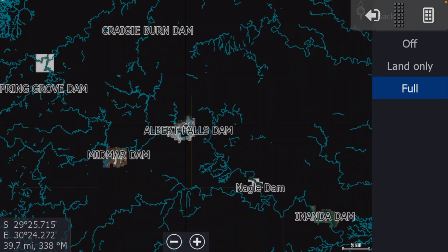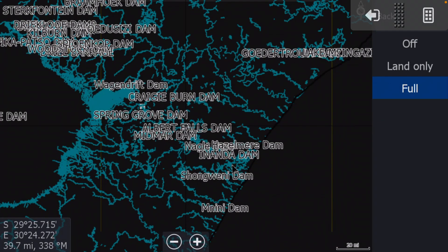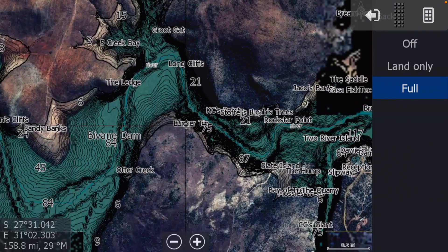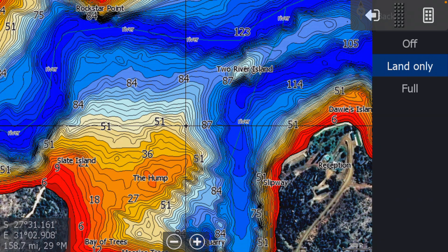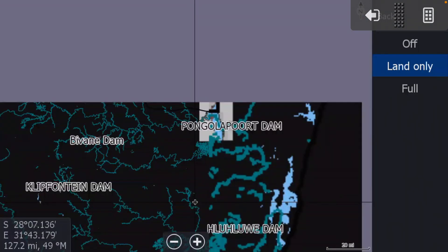The dams I can remember that have this are: Woodstock, Spionkop, Wagondrift, Albert Falls, Midmar, Inanda, Nagel, Nini, Shongweni, Hooditra, and Bavan — all with high-definition imagery and precision one-foot contours in the shallows, three-foot out in the deeper water. If you want to see the colors on top of it, just push Land Only and that puts the colors back on top.